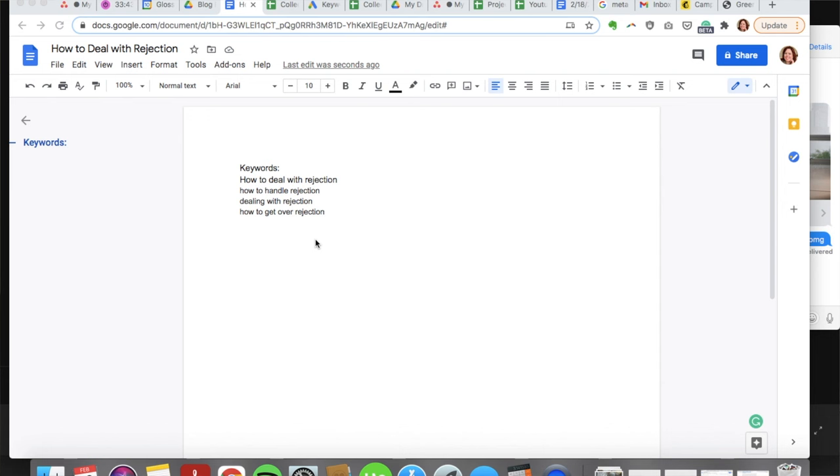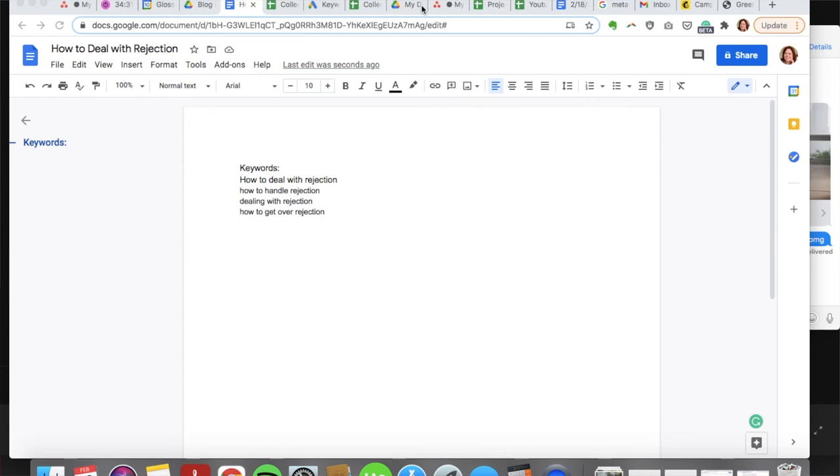Now that keyword research is complete, step two is to write the post in Google Docs. I like to start every blog post by adding all the keywords at the top so I can refer back to them easily while writing instead of switching between a spreadsheet. You want your blog post to stay as relevant as possible to the keywords, so don't go off on a random tangent. Aim for one to two percent keyword density for your main keyword specifically, and try to spread the keywords out throughout the post. Include the other related keywords throughout the post as well, but not as many times.